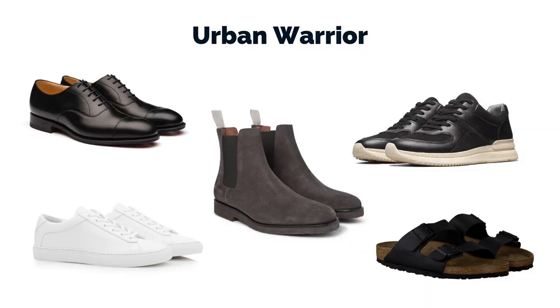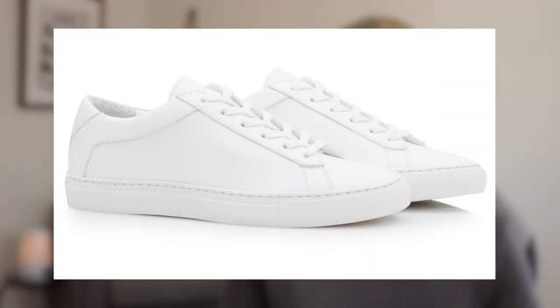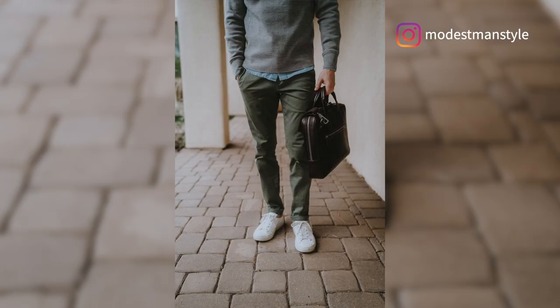Our third and final example — again, the same minimal collection, just five shoes — is the Urban Warrior Collection. This is a slightly edgier, more contemporary take on the minimal shoe collection, perfect for anybody that lives in the city, likes a more monochromatic aesthetic, or takes the train to work. We still have the black oxford, a sneaker, a chelsea boot, a chunky sneaker, and then a sandal. This collection is heavy on sneakers because it prioritizes comfort and it's slightly more casual. Since many young urban dwellers work in increasingly casual offices, this is a great collection for them.